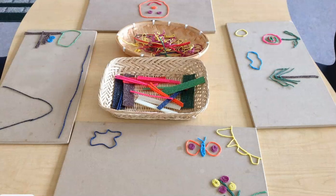Here's a fun example of transient art. I won some wiki sticks at a workshop, and we took our MDF boards, put them on the table with one example, and let the children explore the wiki sticks using the MDF board as their mat. At the end of their session, they could leave it for other people to look at, or take it apart and put the pieces back into the basket.